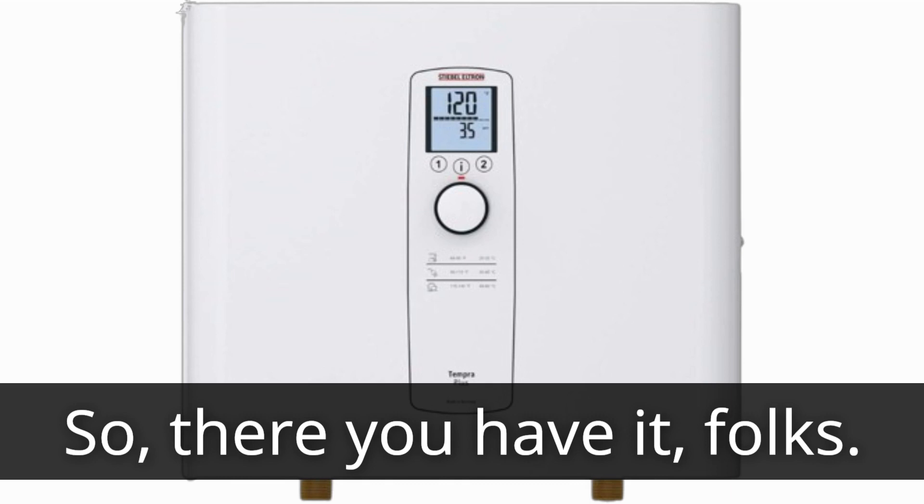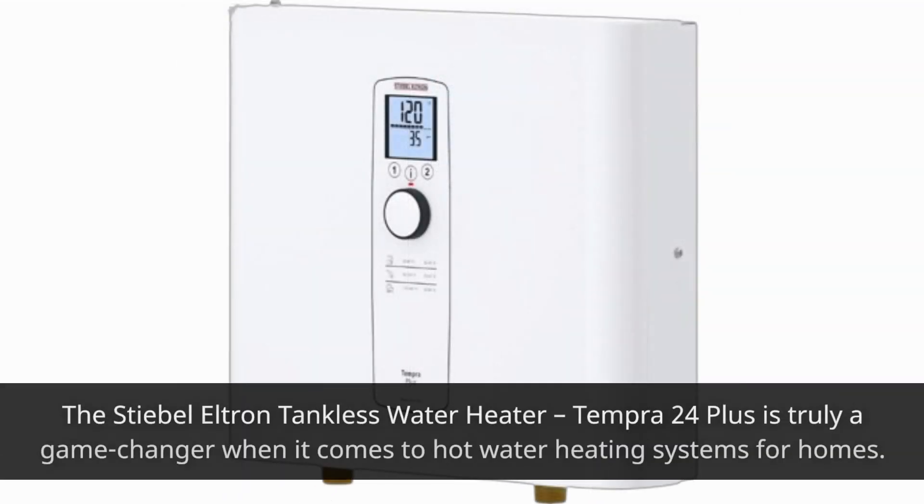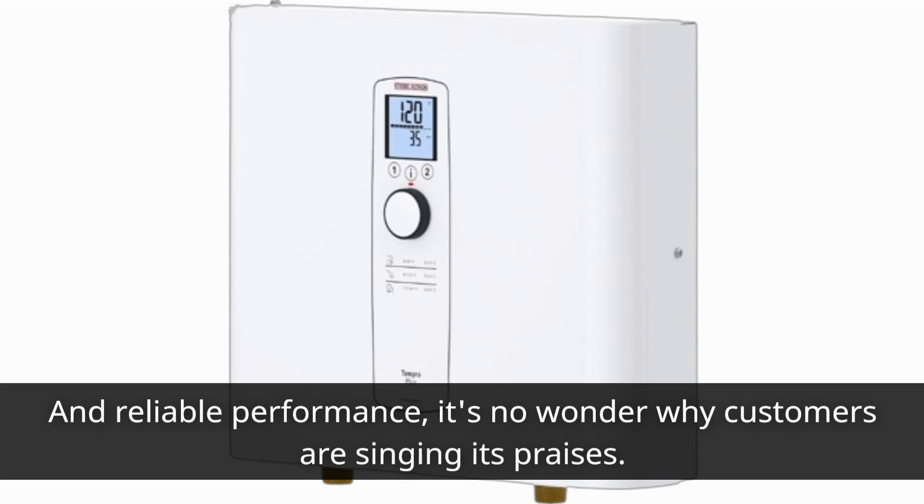So, there you have it, folks. The Stiebel Eltron Tankless Water Heater Tempra 24 Plus is truly a game-changer when it comes to hot water heating systems for homes. With its advanced features, energy efficiency, and reliable performance, it's no wonder why customers are singing its praises.